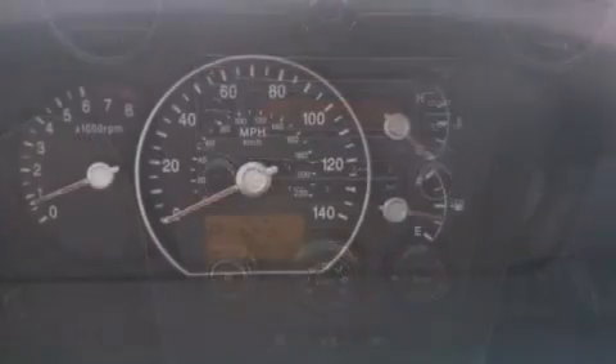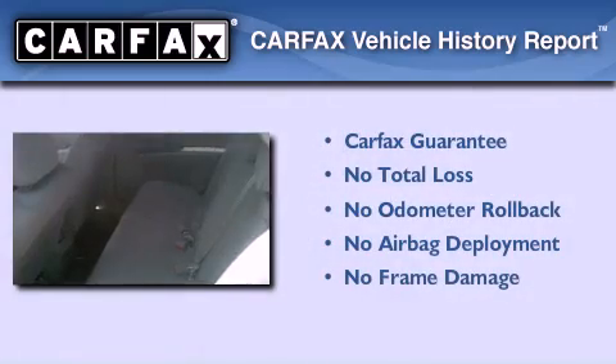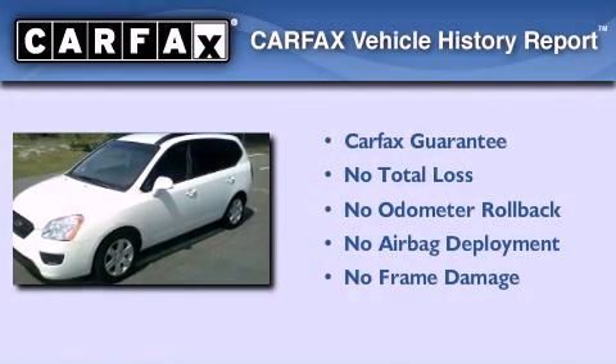Also included are a passenger side airbag, latch-ready child seat anchors, and this vehicle has less than 40,000 miles. Not to mention that this Kia qualifies for the Carfax buy-back guarantee.